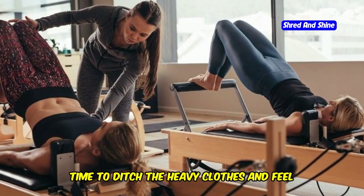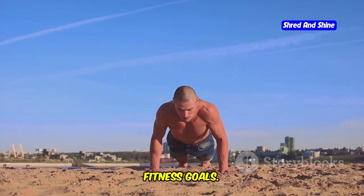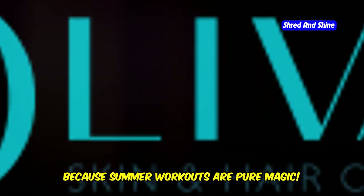Summer is here. Time to ditch the heavy clothes and feel the sun on your skin. It's the perfect time to fire up your fitness goals. Why? Because summer workouts are pure magic.